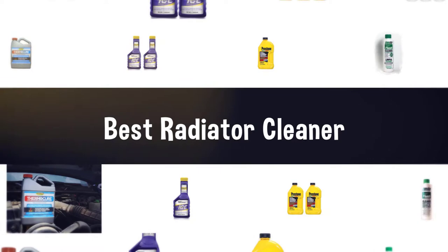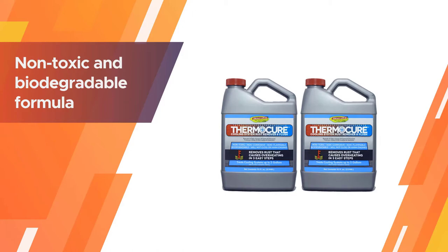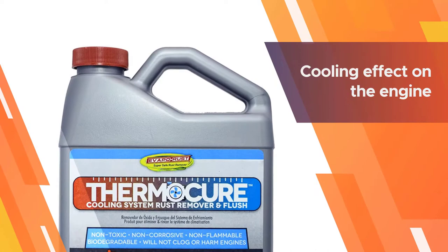If you are looking for the best radiator cleaner, here is a collection you have got to see. Number one, most popular: Thermocure Coolant System Rust Remover. Thermocure is a non-toxic and biodegradable formula designed for professional and personal use. It restores the engine's ability to transfer heat to the cooling system, making it last longer. You will notice at least a 10 degree Fahrenheit temperature reduction, which is enough to boost engine performance.